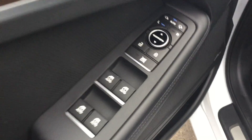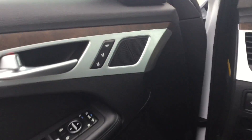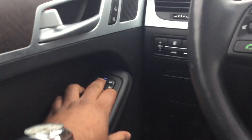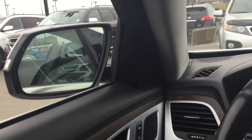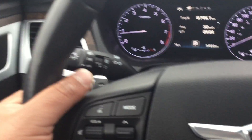Up front we've got power locks, power windows, and power mirrors. We've also got the memory seats. All I have to do is press this and your mirrors are going to open — heated mirrors — and if I press them back they're going to close on both sides. Right here we've got Bluetooth, cruise control, and paddle shifters for some nice sporty driving.